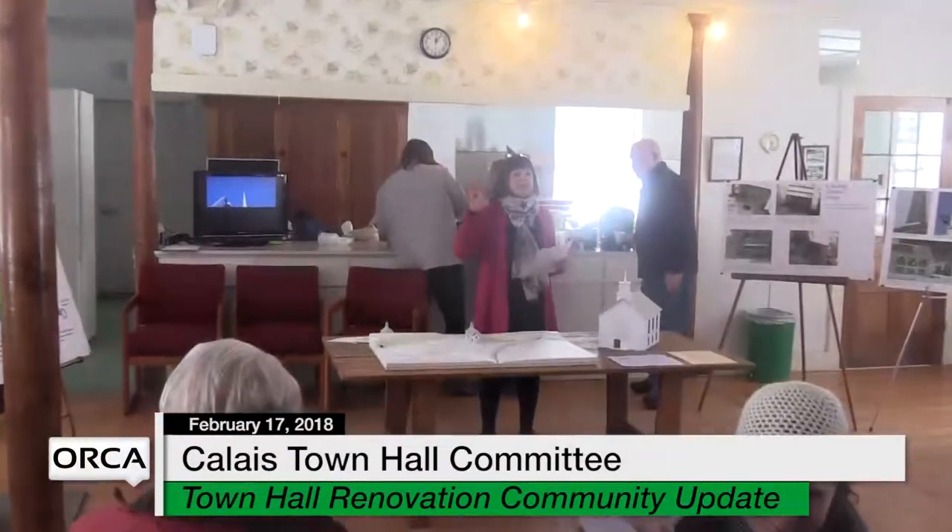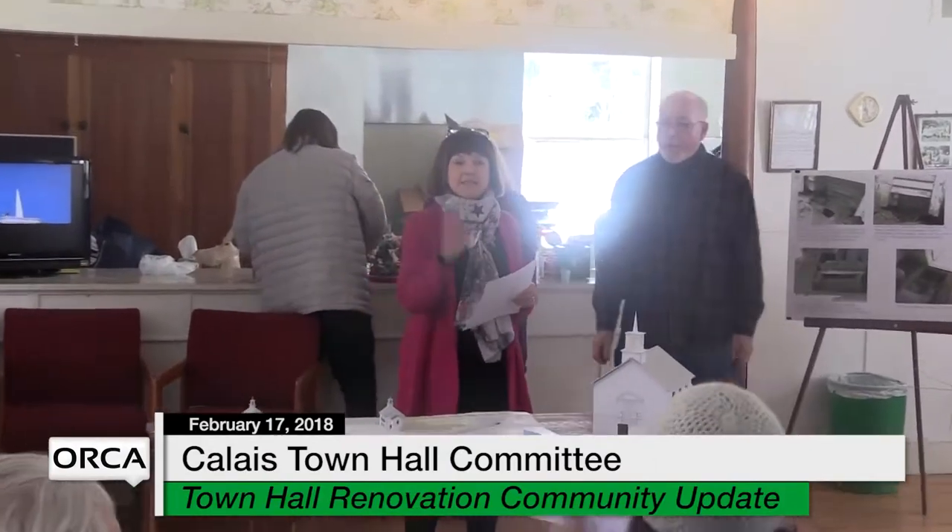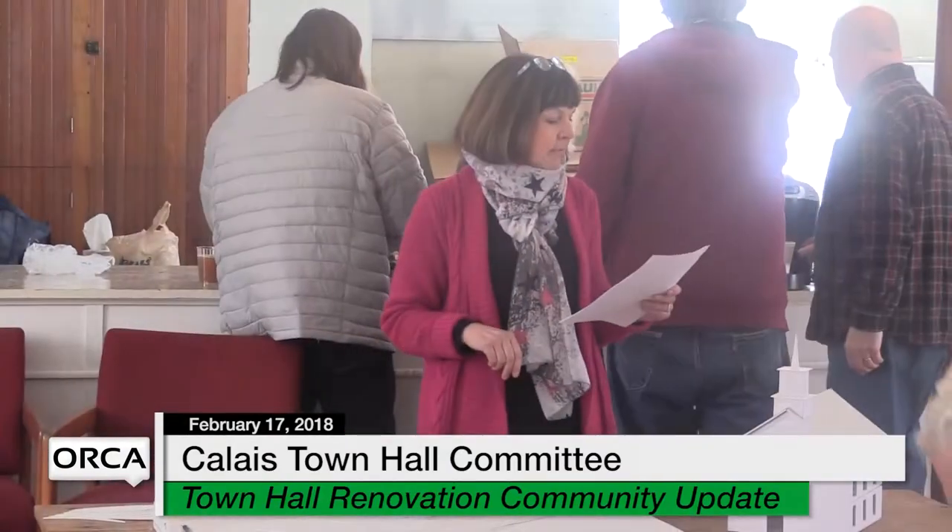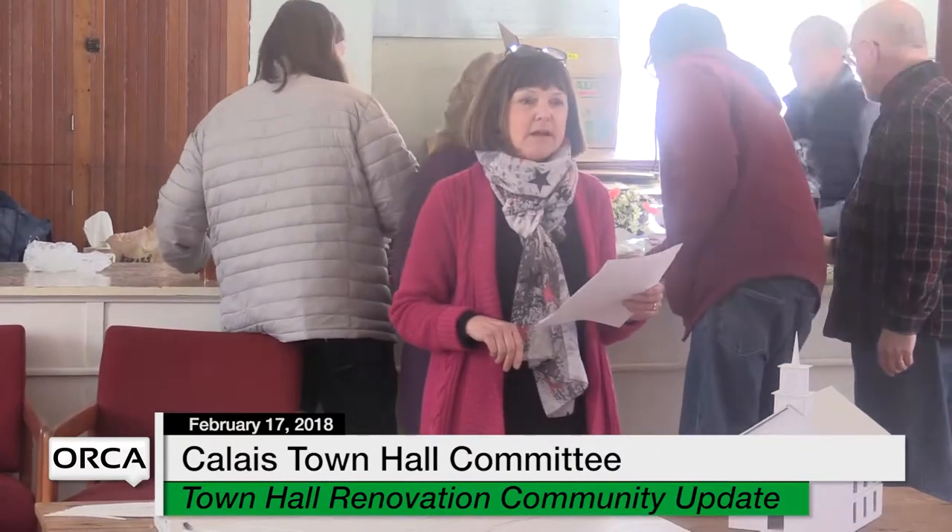Thank you all for coming. We're going to talk about four things, and it'll probably take about a half hour before we take your questions. We're going to talk about why we need to renovate the town hall — coming in, maybe it was very obvious.